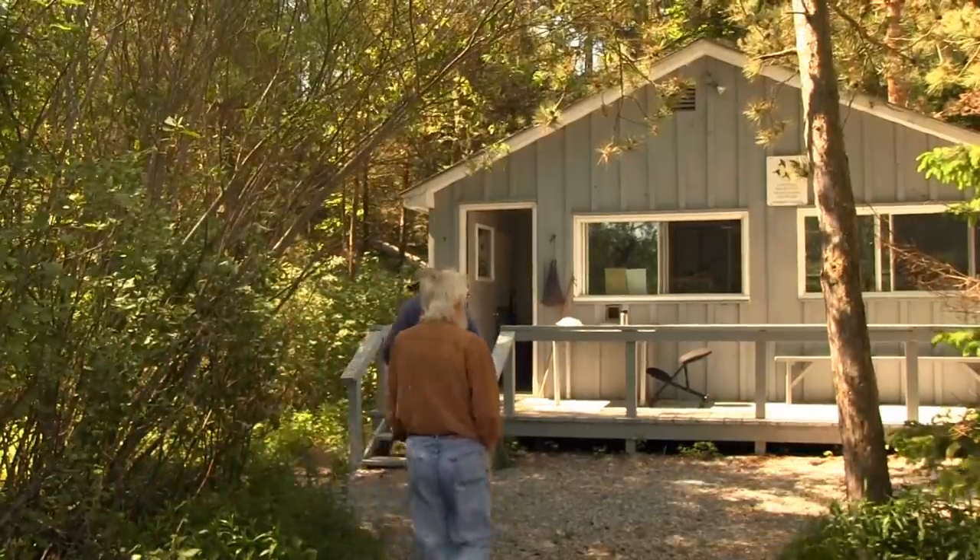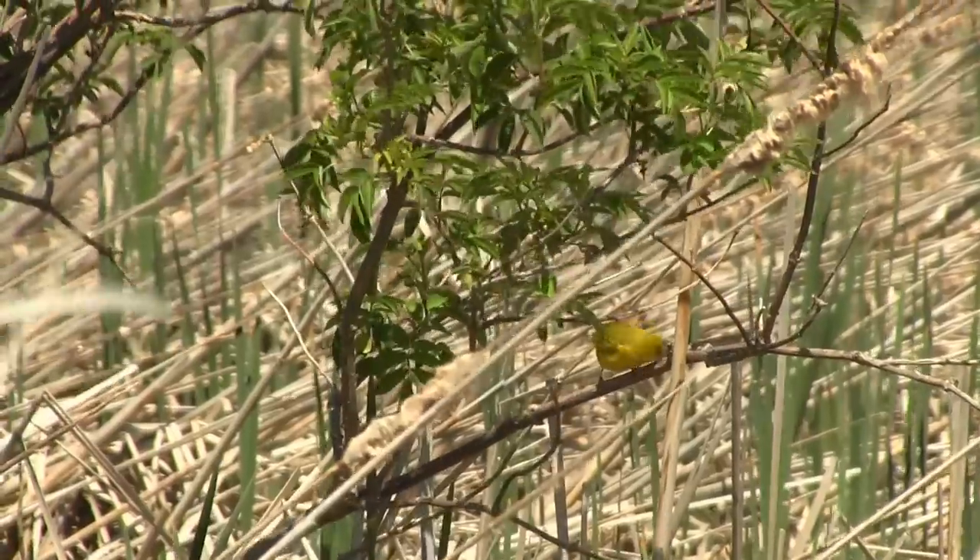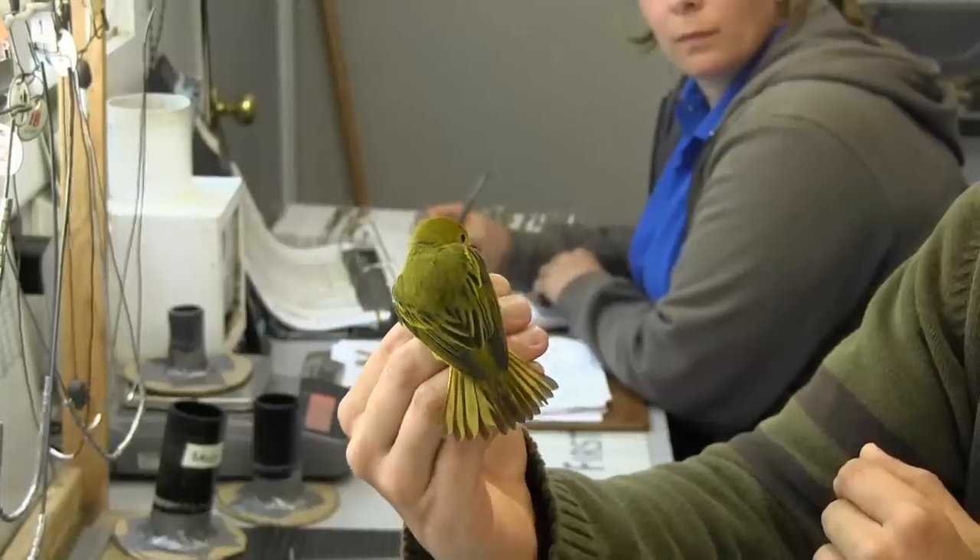After being brought back to the station, the birds are identified. This species is a yellow warbler, which is one of the most common warbler species banded at LPBO.